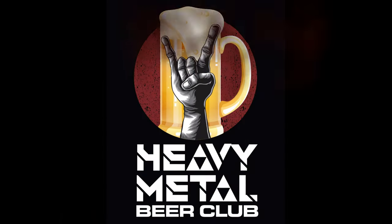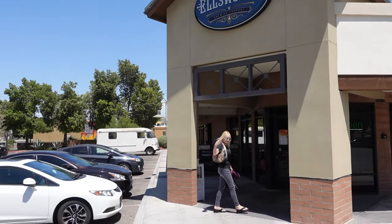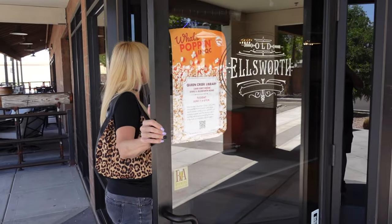We make beer, people drink it. Who says that? Old Ellsworth in Queen Creek, Arizona. That's it! We took a trip out to Queen Creek, Arizona — or Old Ellsworth — and it was a great place.